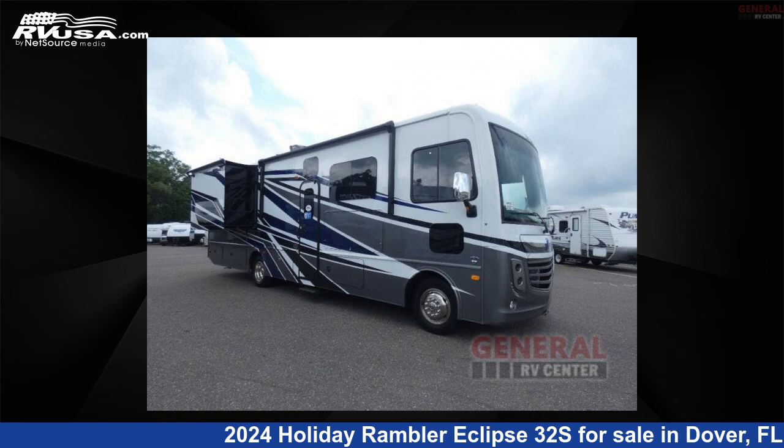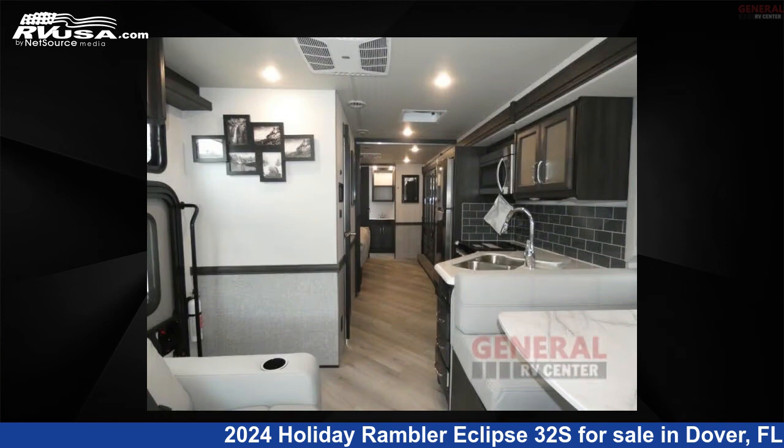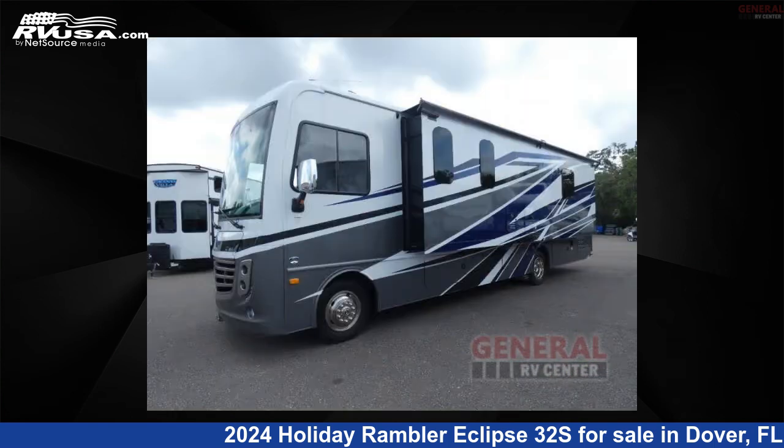This 2024 Holiday Rambler Eclipse 32S is a Class A RV. It is located in Dover, Florida, 33527 and is offered for sale by General RV Center. Click the link in the video description to visit RVUSA.com and see more photos as well as the current price.